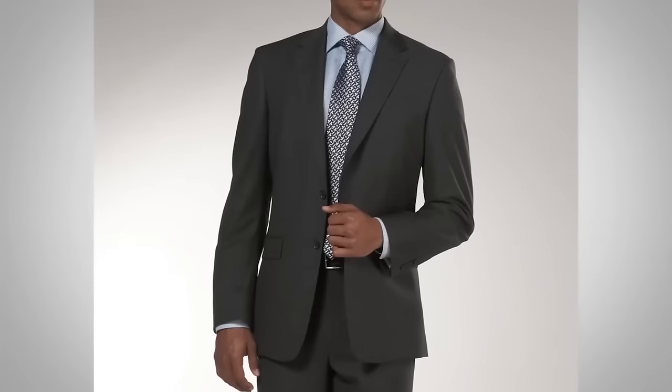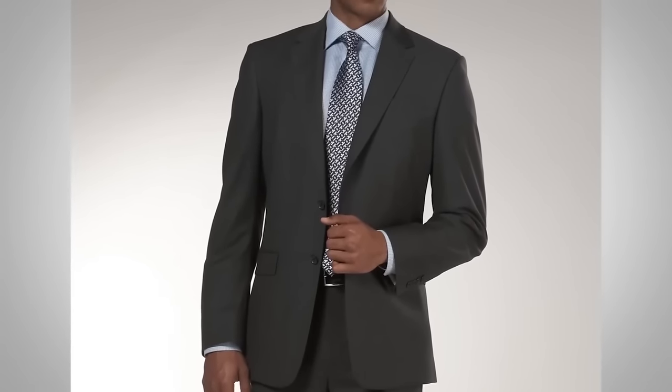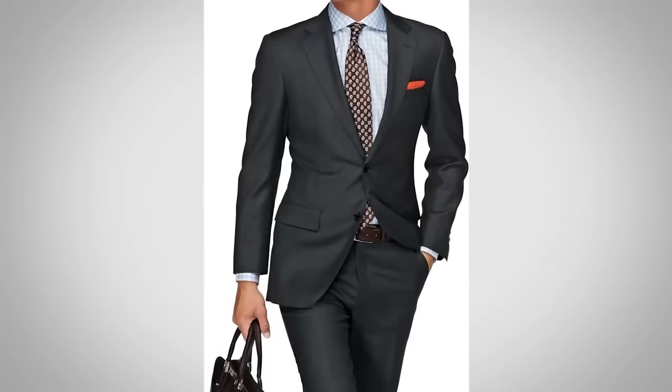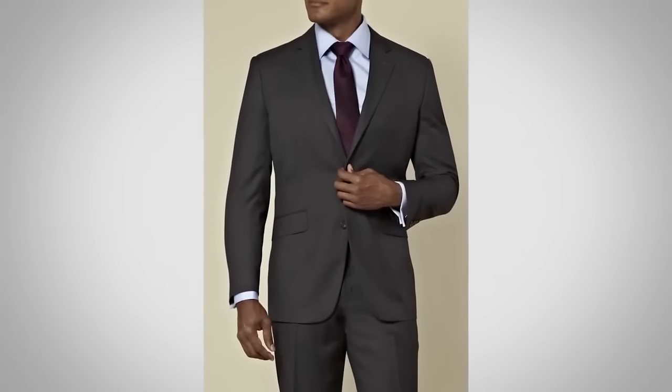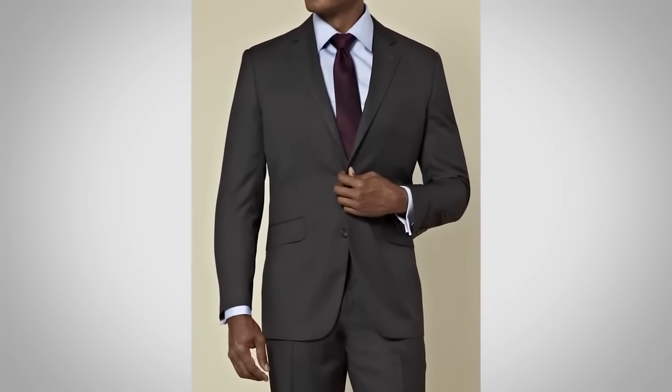Now charcoal gray — one thing about navy is it can make a young man look a bit younger. Charcoal gray is great for a young man because it adds a bit of age, makes you look more respectable, and is very easy to match. Because it's on the black and white scale with no color in it, you can match it with a wide range of colors. However, if you're an older man or light-complexioned, gray can pull some color out of you, so be careful.